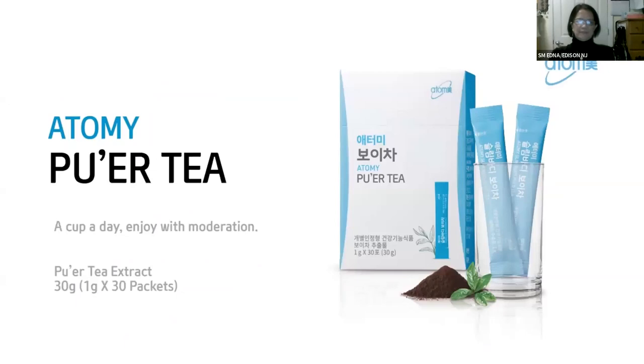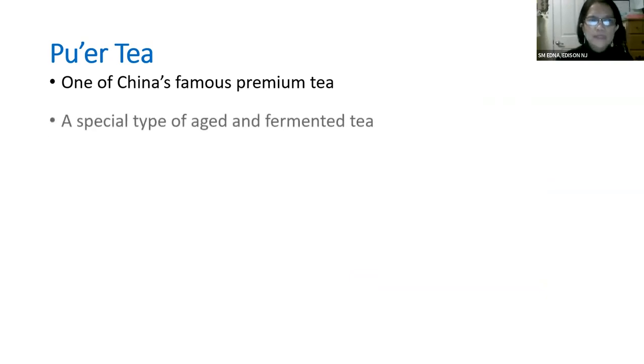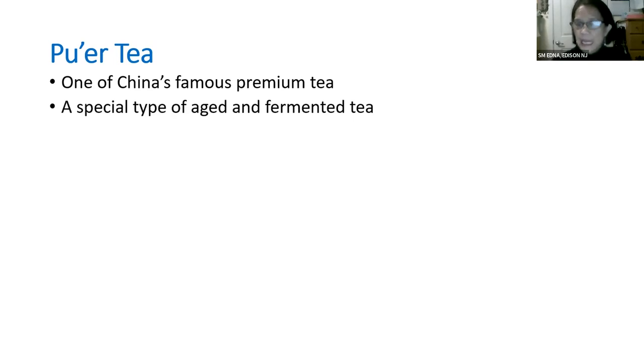The first one is Pure Tea — this is my favorite. Pure Tea is one of the most famous teas in China. It's a special type of aged and fermented tea, and the more it's fermented, the higher the quality and the more expensive it becomes. Atomy's Pure Tea is fermented just enough to get the best benefits and good quality ingredients.